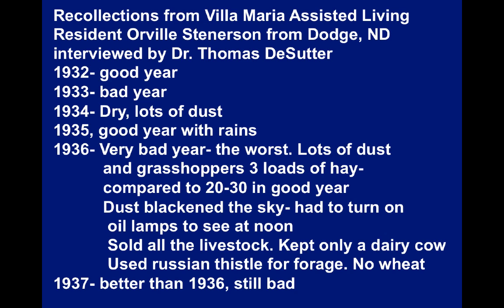Stenerson recalled: 1932 was a good year; 1933 was a bad year; 1934 was dry with lots of dust; 1935 was a good year with rains; 1936 was a very bad year — the worst, with lots of dust and grasshoppers. Only three loads of hay were taken off their farm compared to 20 to 30 in a good year. The dust blackened the sky and they had to turn on oil lamps to see at noon. They sold all their livestock and kept only a dairy cow, had to feed it Russian thistle because that's all they had and it got sick. They had no wheat that year. 1937 was better than 1936 but still bad.